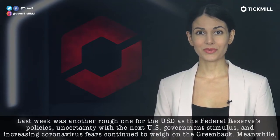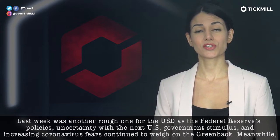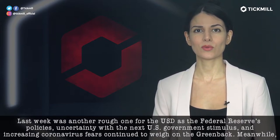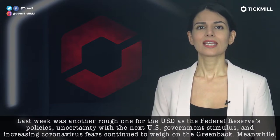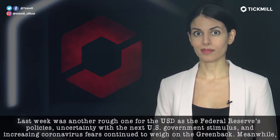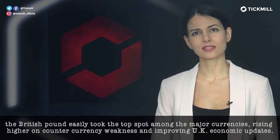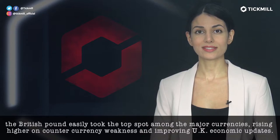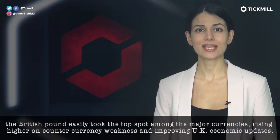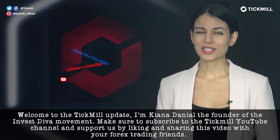Last week was another rough one for the U.S. dollar, as the Federal Reserve's policy uncertainty, the next U.S. government stimulus, as well as increasing coronavirus fears continued to weigh on the greenback. Meanwhile, the British pound easily took the top spot among the major currencies, rising higher on counter-currency weakness and improving U.K. economic updates. Welcome to the Tickmill Update.